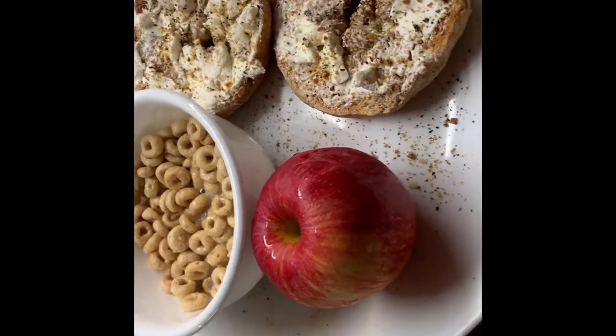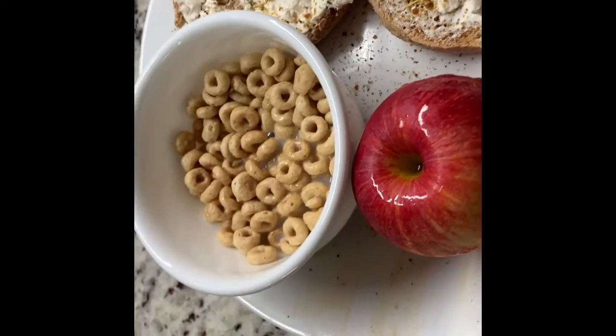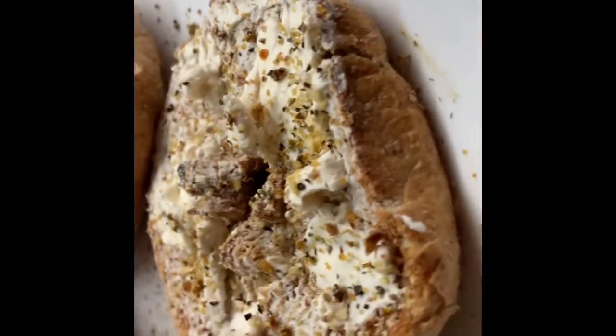Got that late night munch — it is quarter to ten. I'm gonna have a bagel. What do you got over there? I'm gonna do a bagel with cream cheese, maybe some fruit, maybe a bowl of cereal. Little late night snack — got a bowl of Cheerios, a Gala apple, and that everything bagel.